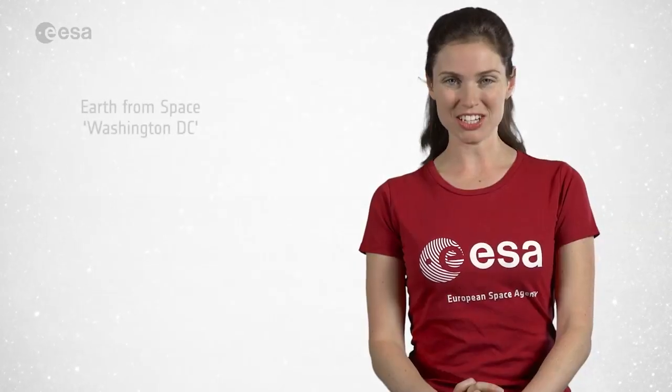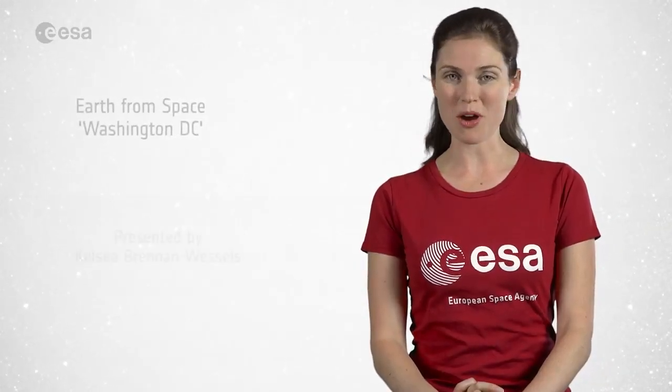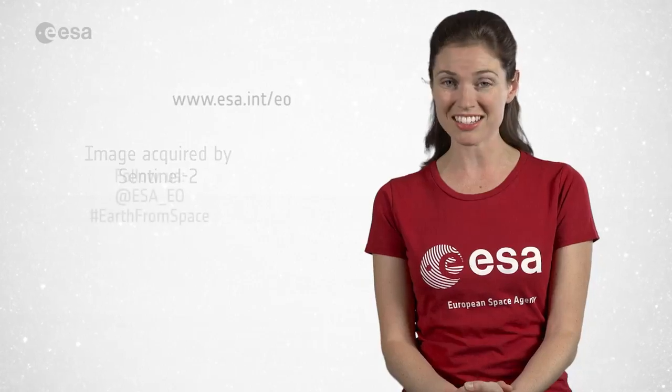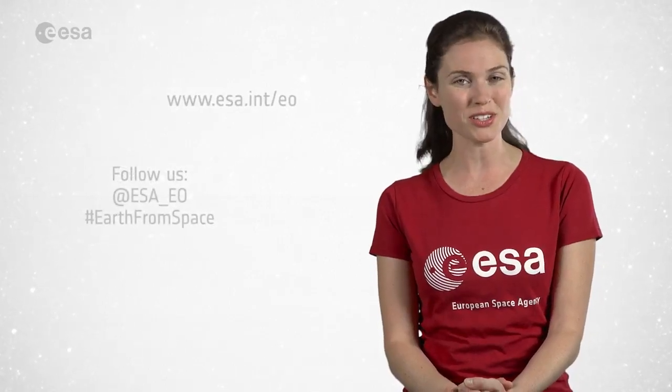And that wraps up this edition of Earth from Space. Remember, we broadcast online every Friday at 10 o'clock Central European Summer Time. Watch us on our website at www.esa.int. From the ESA Web TV studios, have a great day.